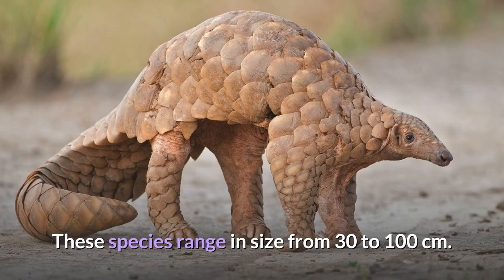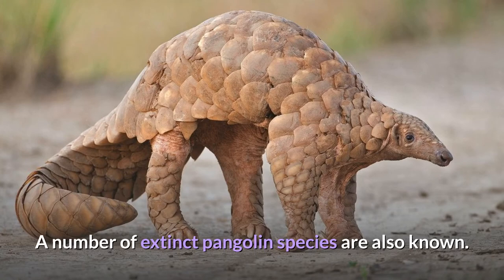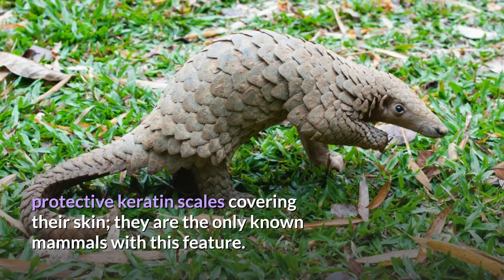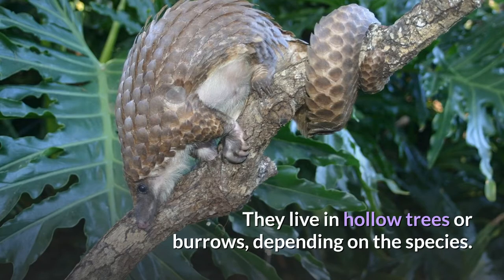These species range in size from 30 to 100 centimeters. A number of extinct pangolin species are also known. Pangolins have large, protective keratin scales covering their skin — they are the only known mammals with this feature. They live in hollow trees or burrows, depending on the species.